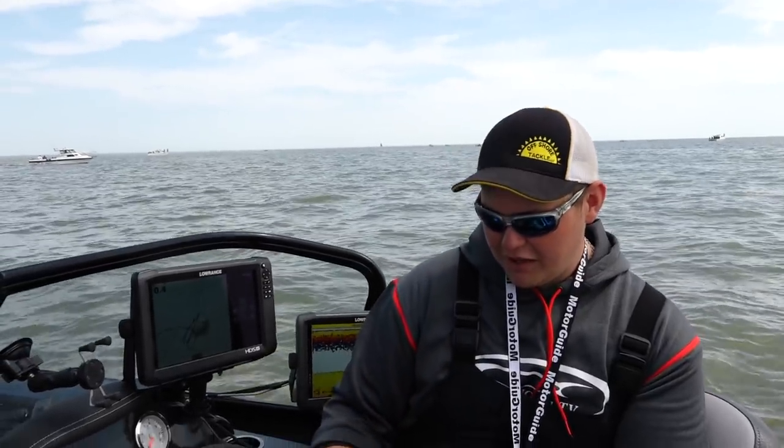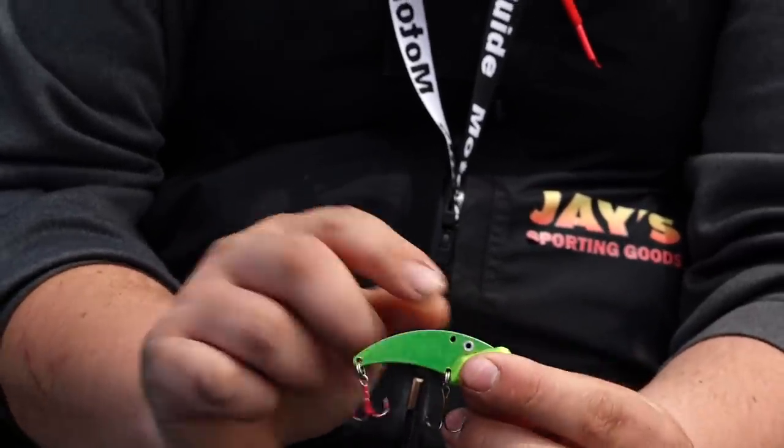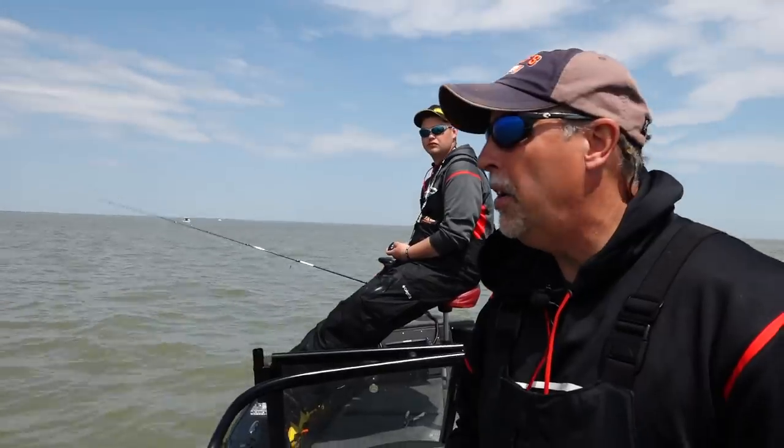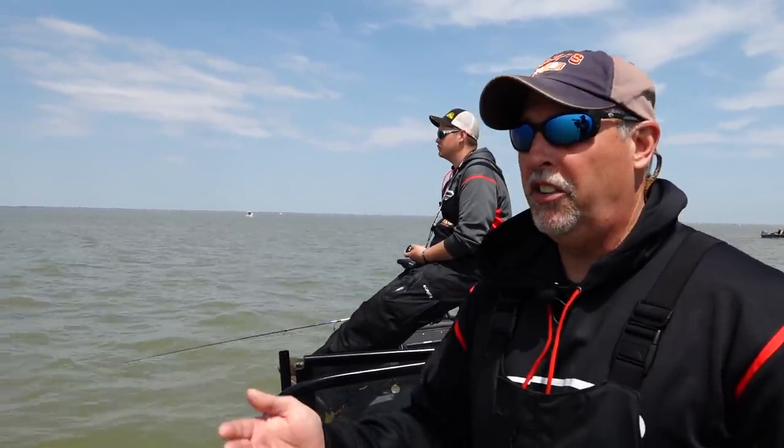The last presentation that a lot of guys like to use is a blade bait - nothing more than a chunk of lead with some metal on it that produces a lot of vibration. When the water's a little bit dirtier and you get that tougher bite, we'll go to the blade bait because those fish can feel it in their lateral line. Between these three different presentations, that's really all it takes to be successful out here on Lake Erie.